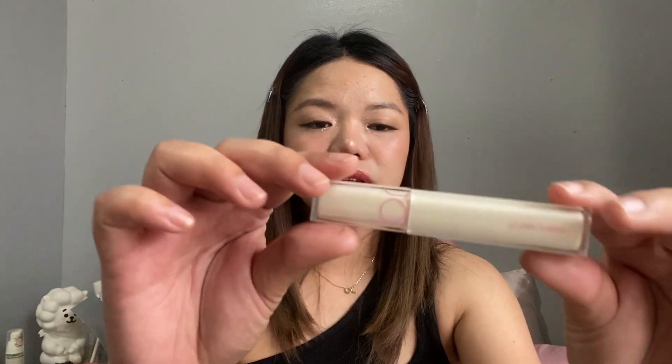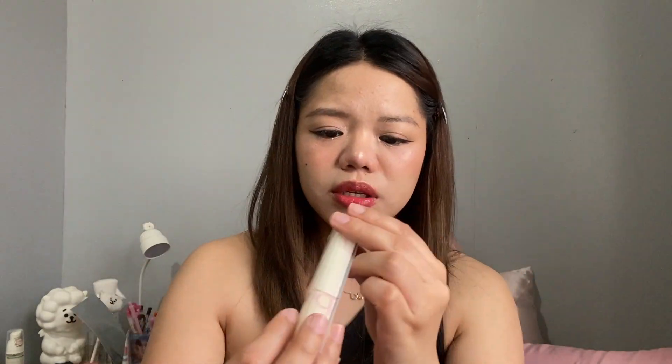Then for the lip balm, I'm using the Romand Blasting Melting Balm in shade 6. Look at the formula — very glossy. Another is the Romand Dewful Water Tint — beautiful packaging. It's in shade Lilac Cream, number 11.